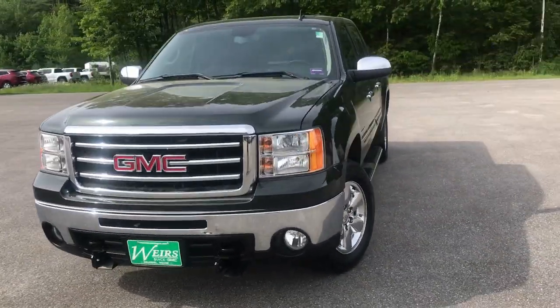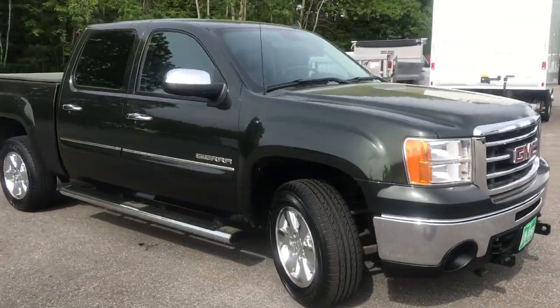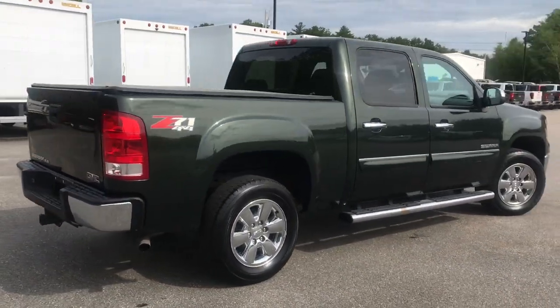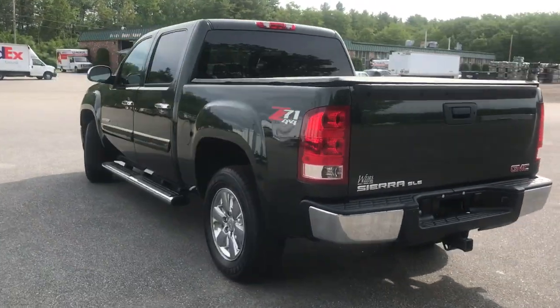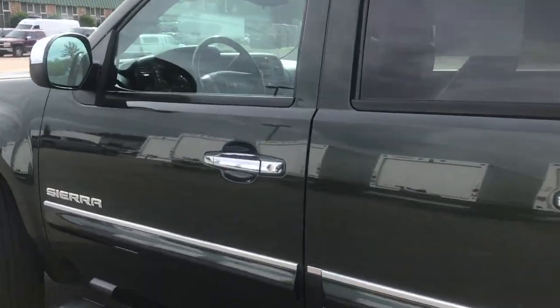Good morning, over here at Weir's View at GMC, Route 1 in Arandall, Maine. I just wanted to do a quick walk-around video of this 2013 GMC Sierra 1500 Crew Cab SLE 4WD package that we have here on the lot. This was a recent trade. It's a very, very clean truck. It's got a little over 50,000 miles on it.